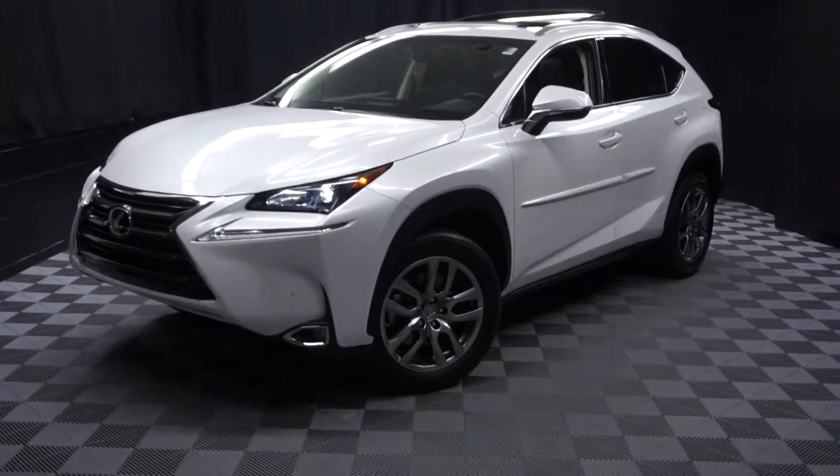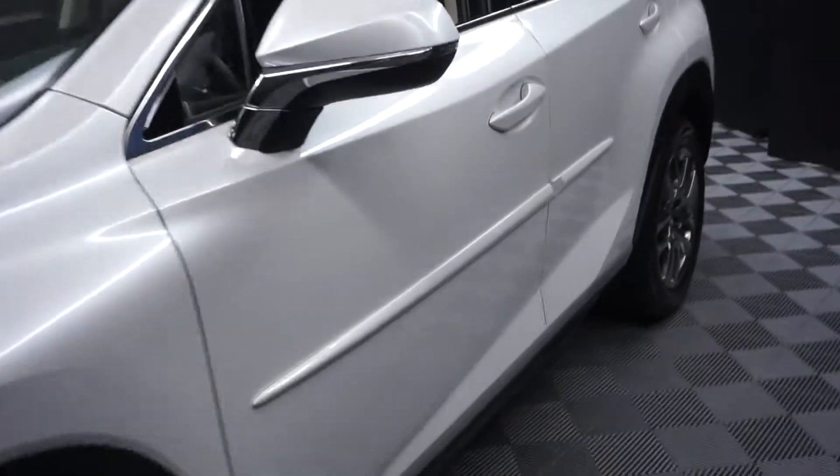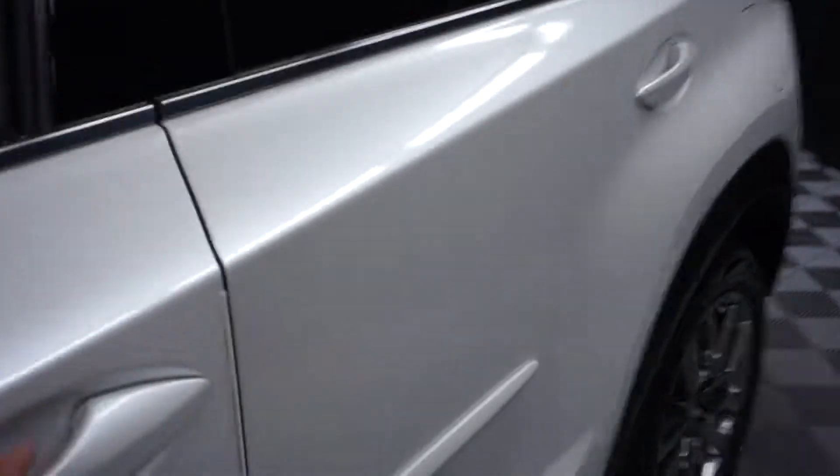All right, car shoppers, welcome back to Lexus of Wilmington. Just out of the inventory, this is a 2016 Lexus NX200.